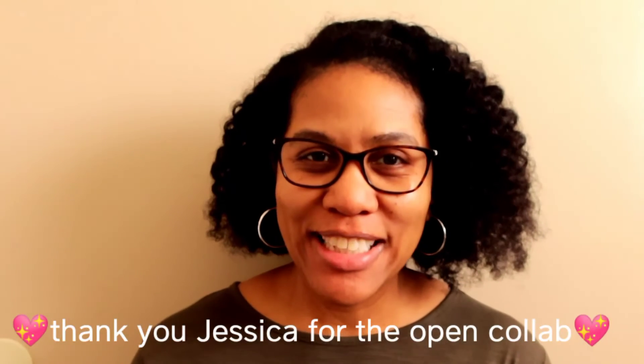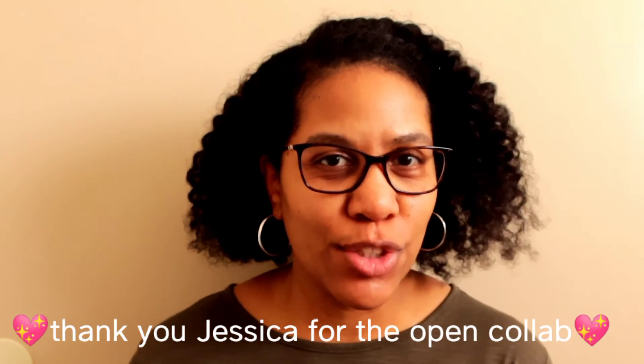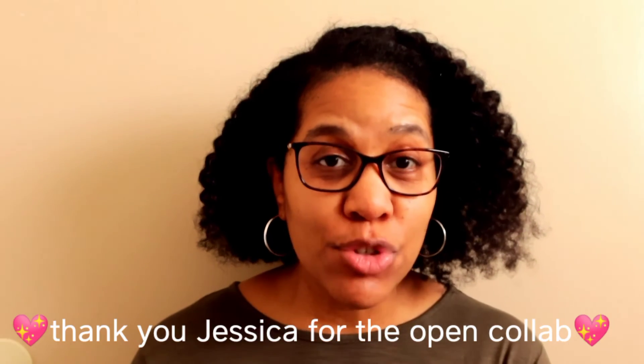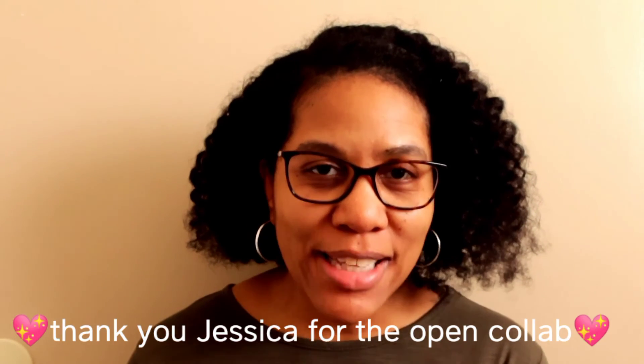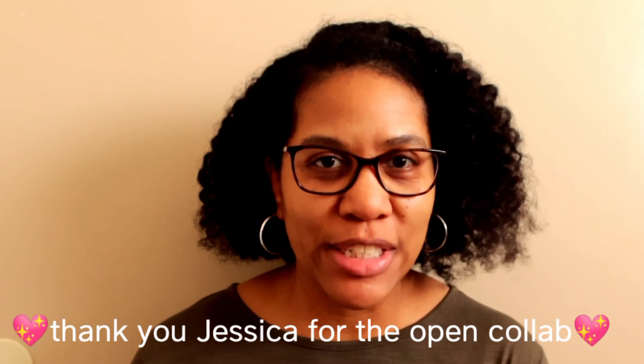I hope that you guys enjoyed today's power hour and that you were inspired or got some motivation to do some cleaning or decorating around your house. Be sure to check out Jessica's channel, linked in the description box below, as well as the playlist of all the other wonderful ladies that are part of this collaboration. I will see you guys in the next one.